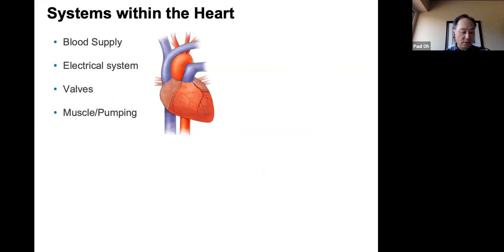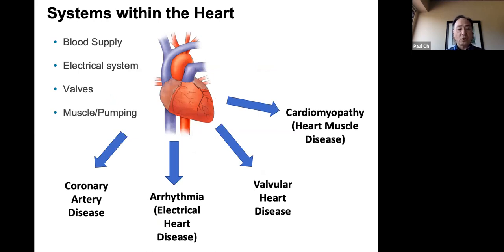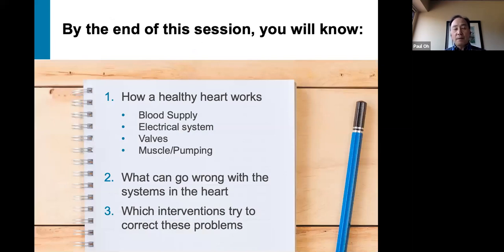We've covered a lot of ground in today's session. We've talked about the various systems of the heart — blood supply, electrical system, valves, and muscle and pump — and described that there may be abnormalities in each of these systems, and the approaches that can help remedy these situations using lifestyle interventions, medication approaches, and procedures and interventions. We hope we've been able to satisfy the objectives of understanding how a healthy heart works, describing what can go wrong, and the interventions to correct some of these problems.